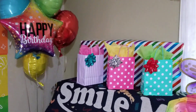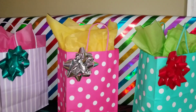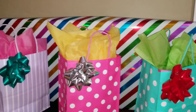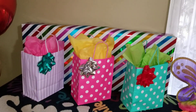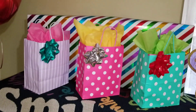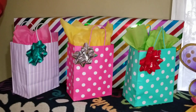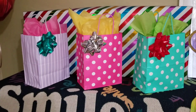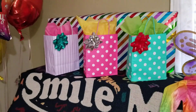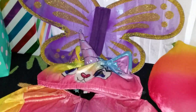Some of the birthday gifts are already gone because we did a photo session and they were playing with them. That is the big gift for my daughter. Even though it's my six-year-old's birthday, we do little gifts for the two other ones as well, that's why I have extra bags.